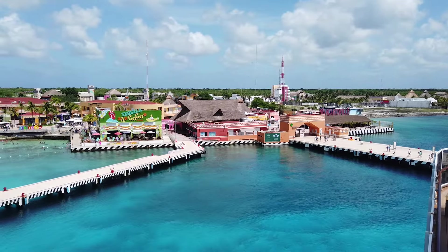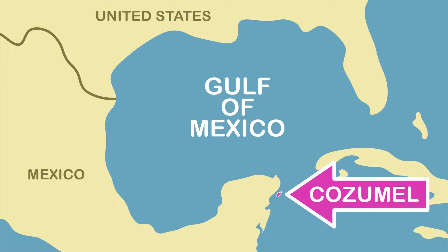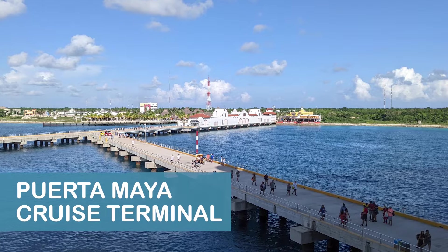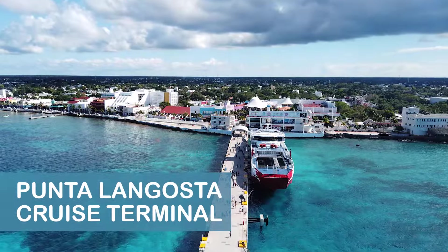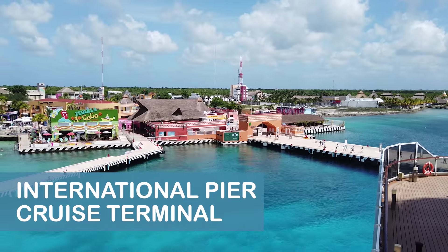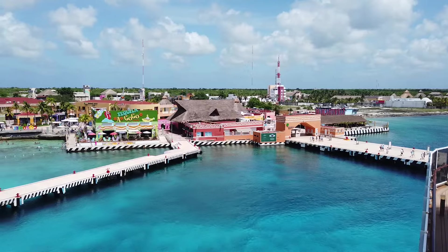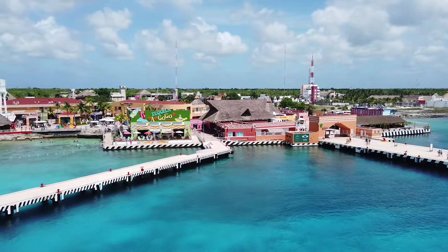Cozumel is Mexico's largest Caribbean island and is located off the eastern coast of the Yucatan Peninsula. Cruise ships visiting Cozumel dock at one of three piers on the island's western shore near the town of San Miguel. In this video, we'll provide an overview of the International Pier Cruise Center, which is located almost three miles south of San Miguel.